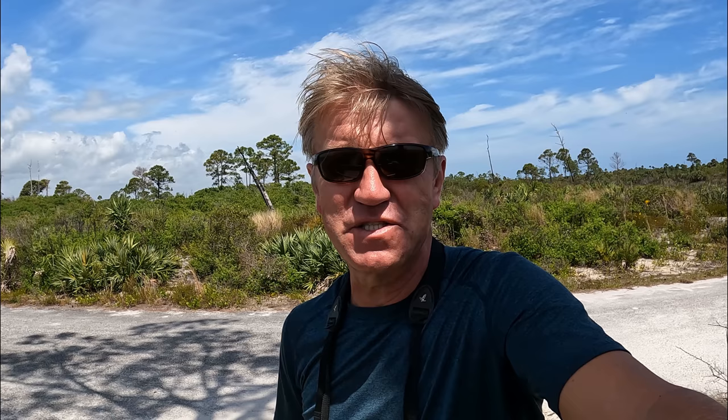It's a great park — Jonathan Dickinson State Park. I got my target bird: the Florida Scrub Jay. Now I'm heading out. Thank you for watching, thank you for subscribing, and if you haven't yet, hit that subscribe button — it helps my channel to grow. I'm heading back to Jacksonville. See you in the next video, wherever I am. Until next time.